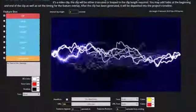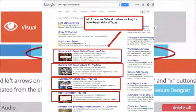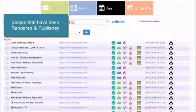Remember with that desktop software, how you had to tie up your computer for hours rendering and uploading videos? You'll never have that problem again, because VidWorks does it all online. Our servers work hard so your computer doesn't have to.